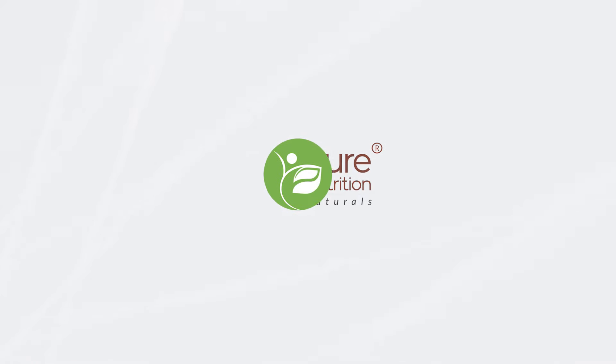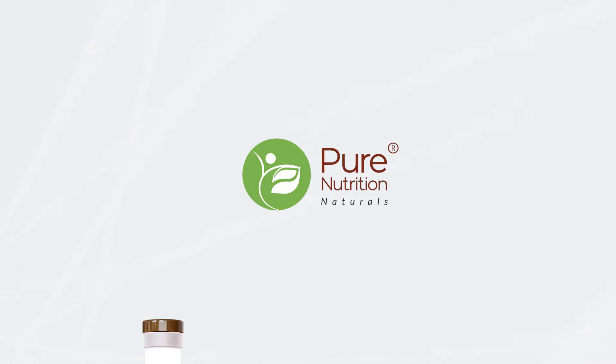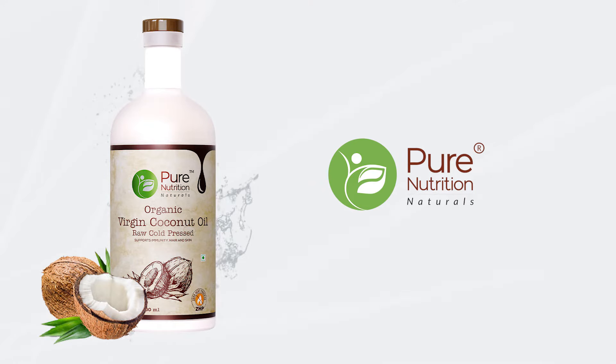Herbs NutriProducts Private Limited launches virgin coconut oil, one of the finest products ever under their brand Pure Nutrition.